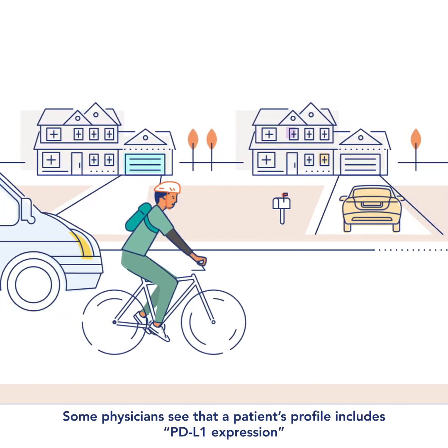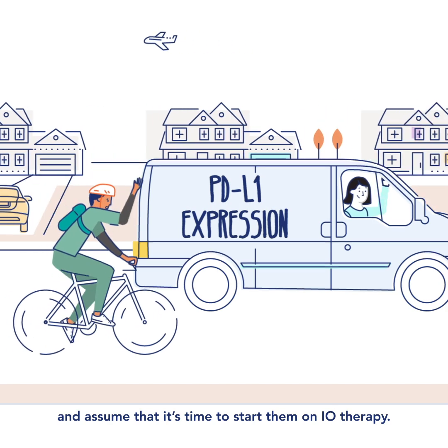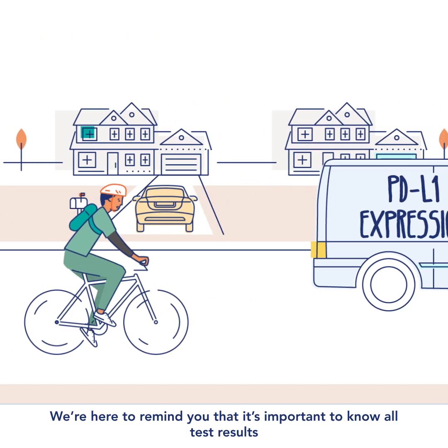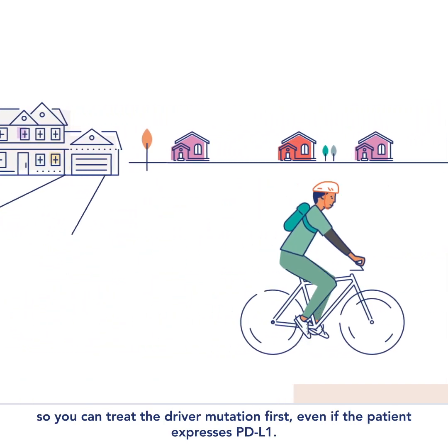Some physicians see that a patient's profile includes PD-L1 expression and assume that it's time to start them on IO therapy. We're here to remind you that it's important to know all test results so you can treat the driver mutation first, even if the patient expresses PD-L1.